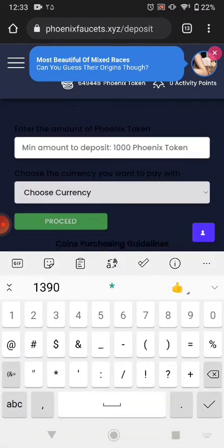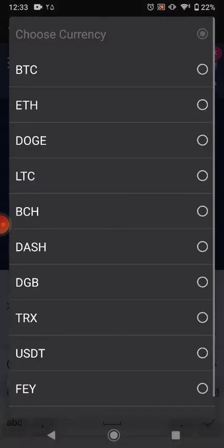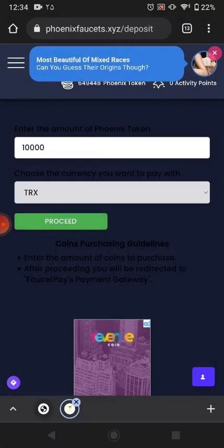Right now I want to buy 10,000 coins. I'll pay with FaucetPay and just click purchase and wait a few seconds.